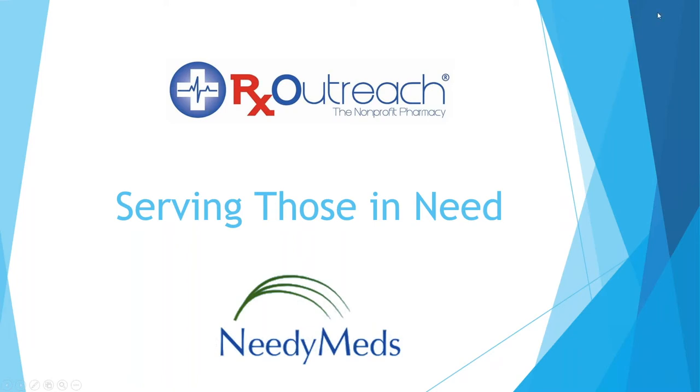Thanks, Carla. Carla confirmed that just the PowerPoint is visible on screen. Hey, good afternoon, everybody — I appreciate you being here. All of us are here for different reasons, whether you're a patient yourself, an advocate, representing a clinic or doctor's office, or even just here to find a resource for a family member that needs medication. We welcome you. This is why we're here — to reach out and help folks learn about Rx Outreach.